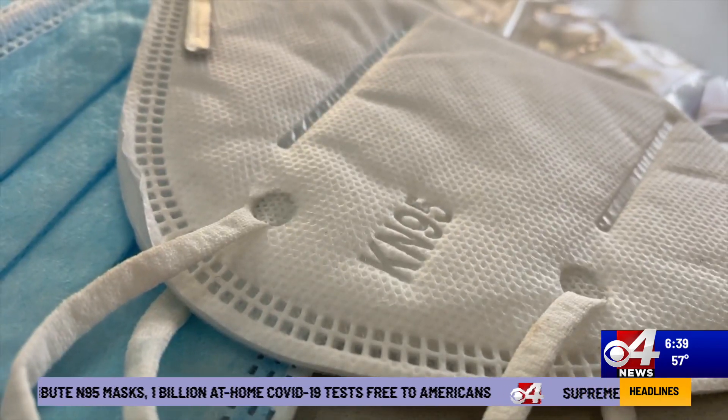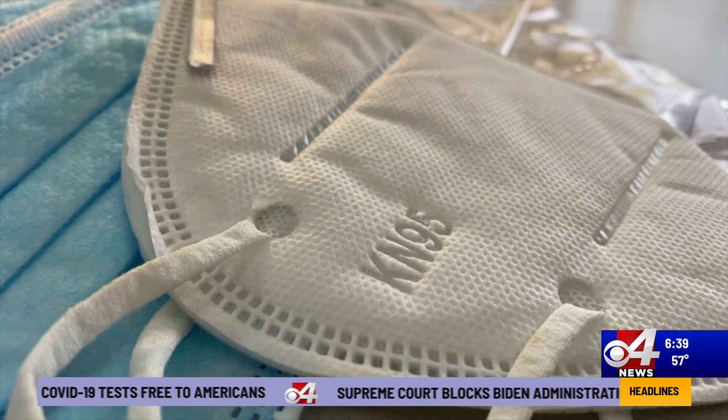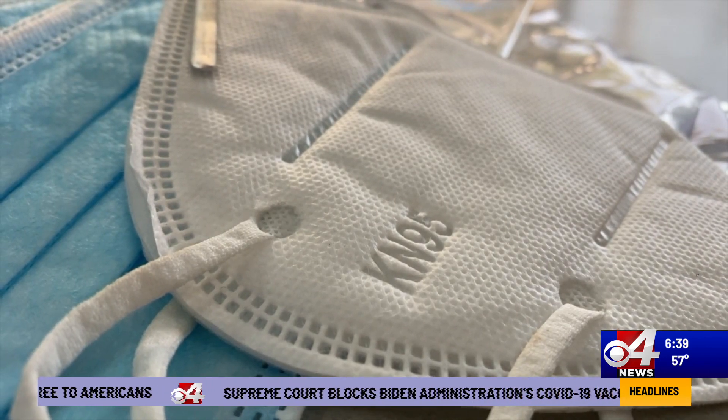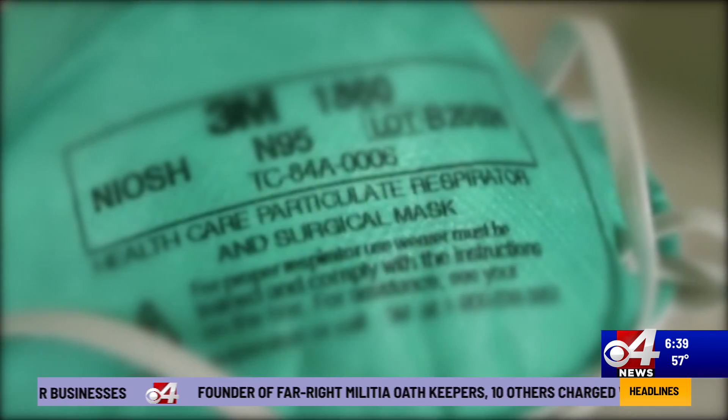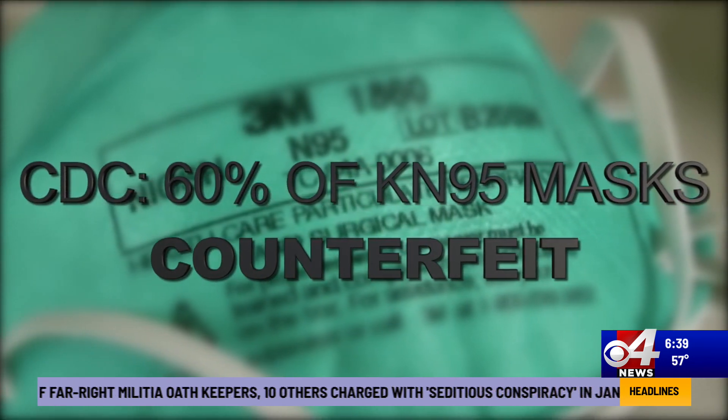Because of the Omicron surge, he suggests double masking or leveling up from a cloth or disposable mask to an N95 or KN95. The better compromise seems to be those surgical masks that have three layers that you can dispose of and use fresh ones when needed.